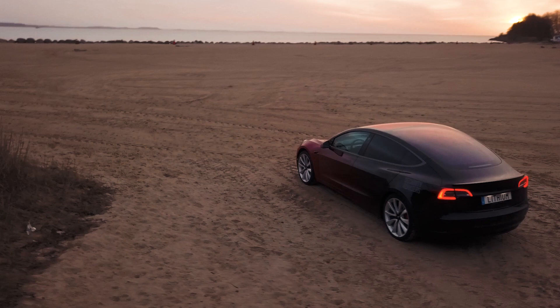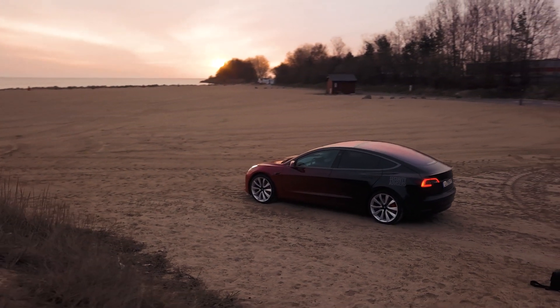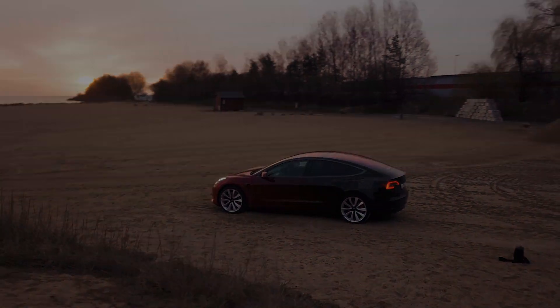I drive a Tesla Model 3 Performance — not a regular boring electric car. The Model 3's secret is track mode. This is the golden setting that lets you have a lot of fun in the winter.